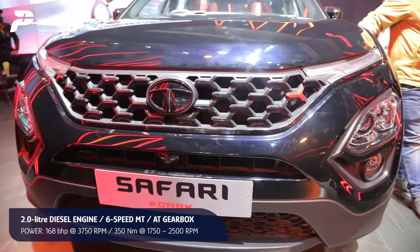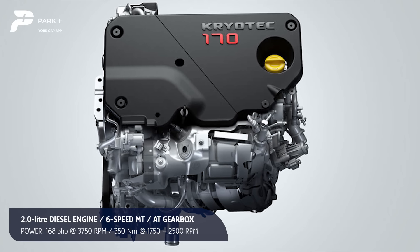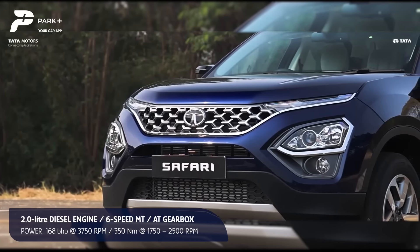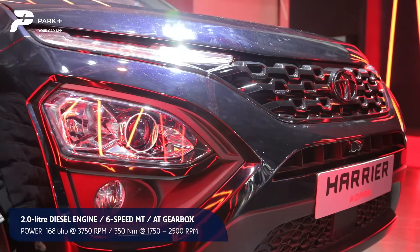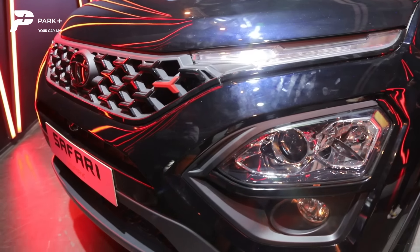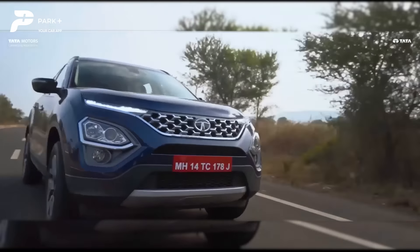Under the hood, the Tata Safari and Harrier Red Dark Edition retains the same Fiat-sourced 2.0-litre 4-cylinder diesel engine punching out 168bhp at 3,750rpm and 350Nm of peak torque between 1,750 and 2,500rpm. The engine comes mated to either a 6-speed manual or a Hyundai-sourced 6-speed torque converter automatic transmission. The Red Dark Edition is expected to come at a premium of 35,000 rupees over its equivalent standard variant.